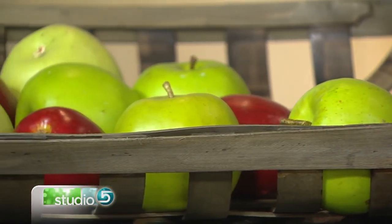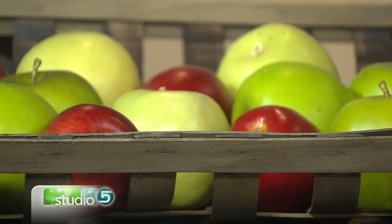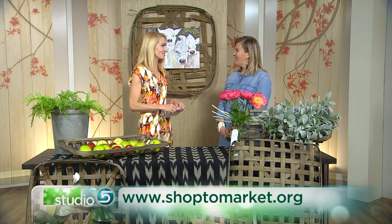So get ready to spend that much and then come in. Tell us where people can find you. We are on Main Street in Kaysville — our store is called To Market. Thanks so much, always great to have you.